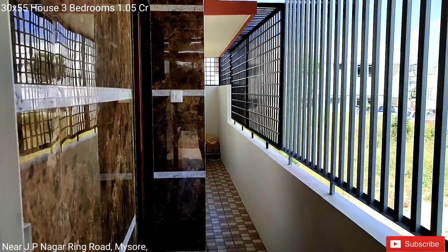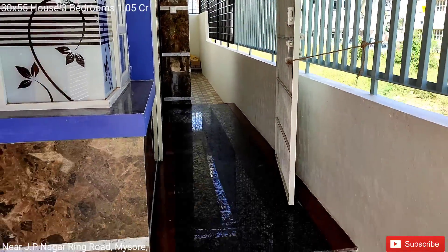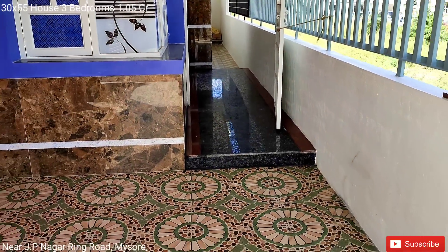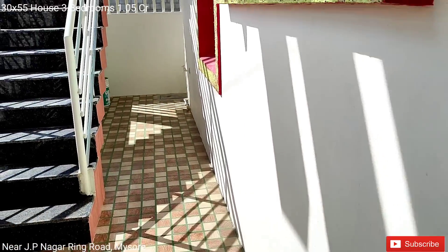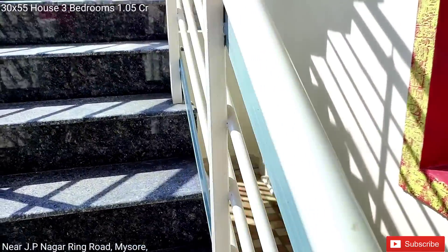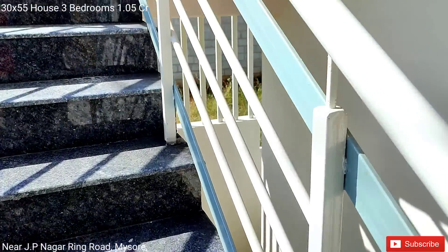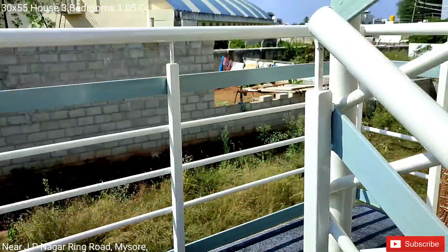The toilet is spacious. Front space available. Ring Road is just a walkable distance — JP Nagar Ring Road.